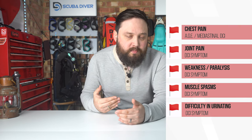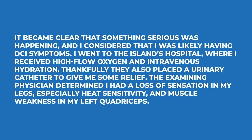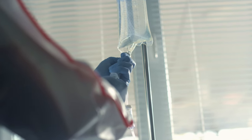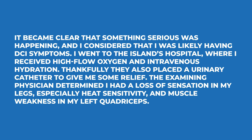So far, signs and symptoms of decompression illness in this case include chest pain, joint pain, weakness in the legs, twitching, and a change in normal constitution. DCI symptoms can be hard to identify because they're often broad and differ between patients — one person can exhibit certain signs while another displays completely separate ones, yet both have the same condition. It's a spectrum. Once weakness and inability to urinate made it clear something serious was happening, the diver recognised they were likely experiencing DCI symptoms and went to the island's hospital, where they received high-flow oxygen and intravenous hydration. A urinary catheter was also placed to provide relief.